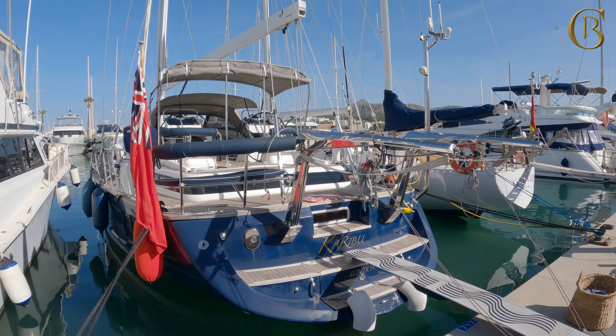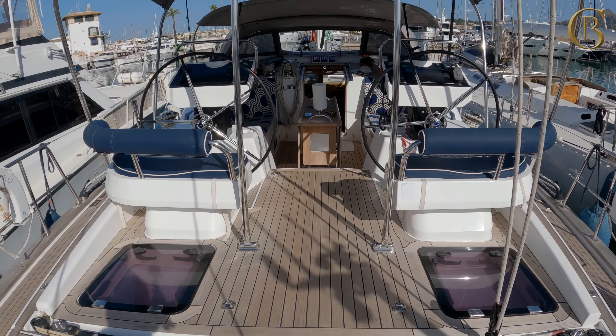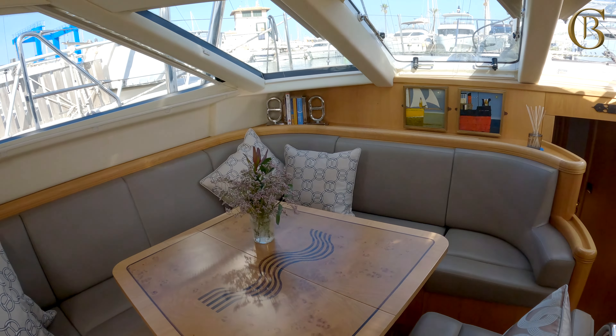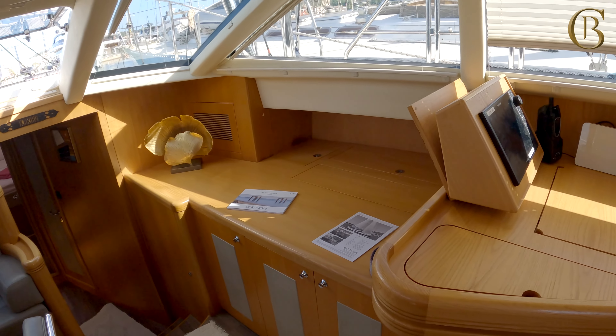First off, we have the Discovery 58 Caribou. She is the largest sister ship to the classic Discovery 55 and she offers 40% more volume down below but the same classic features. She has had one owner since new and has sailed extensively in the Mediterranean, and she is available to view in sunny Palma now.